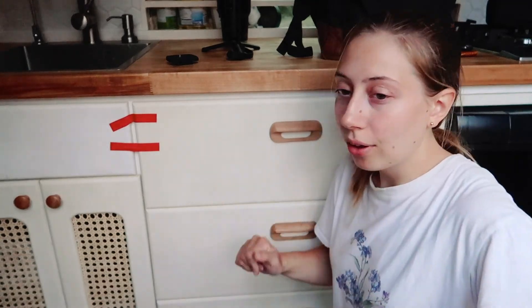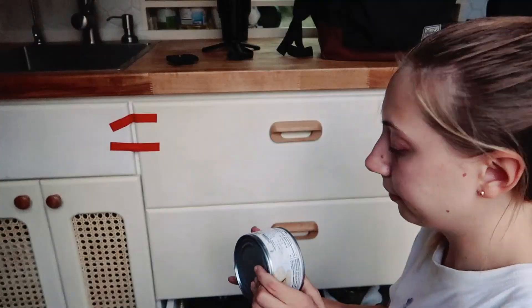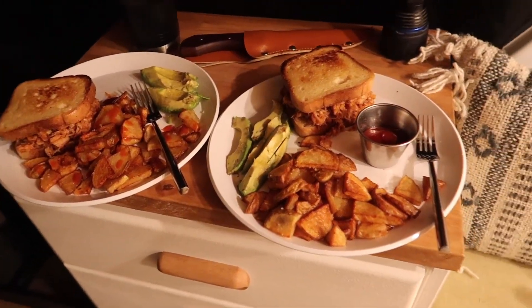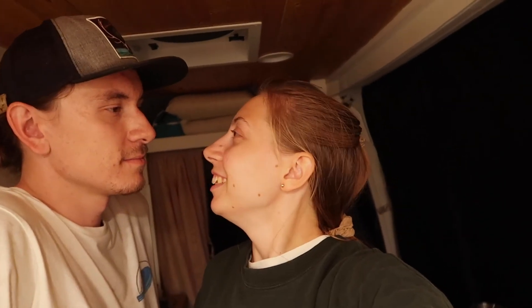If you guys have been following along, you know we don't have a working fridge because our batteries are out. So if we're off grid like this, we really don't want to have to leave our campsite to go to the grocery store. As you noticed earlier, we did have bacon — we buy the pre-cooked bacon which doesn't need to be refrigerated until after you open it. We also have canned chicken and tuna, which I don't normally eat, but tonight we're having canned chicken and we're making barbecue chicken burgers. Dinner is served — we're bringing it out to the campfire.